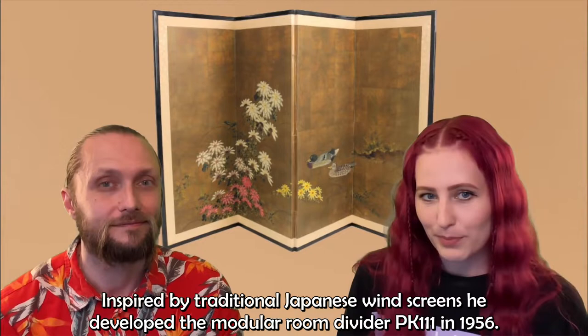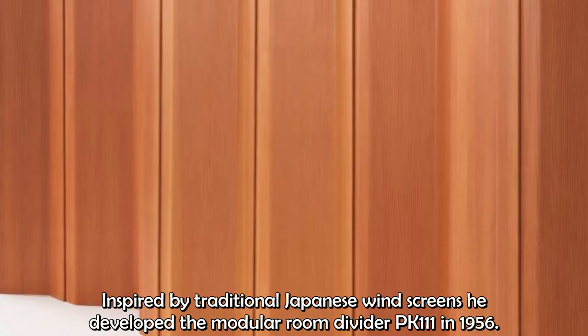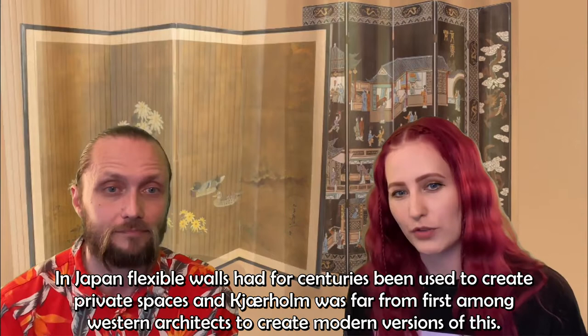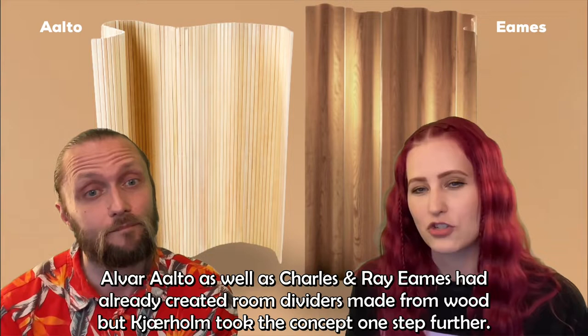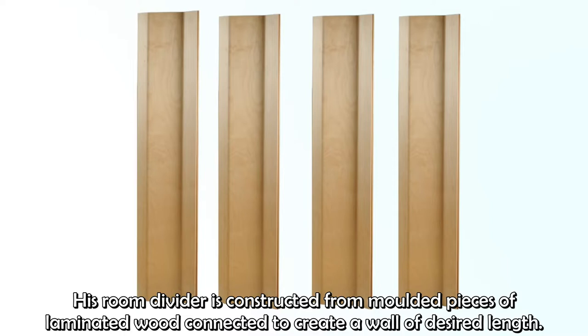Inspired by traditional Japanese windscreens, he developed the modular room divider PK 111 in 1956. In Japan, flexible walls had for centuries been used to create private spaces, and Kärholm was far from the first among Western architects to create modern versions of this. Alvar Aalto, as well as Charles and Ray Eames, had already created room dividers made from wood, but Kärholm took the concept one step further. His room divider is constructed from molded pieces of laminated wood connected to create a wall of desired length.